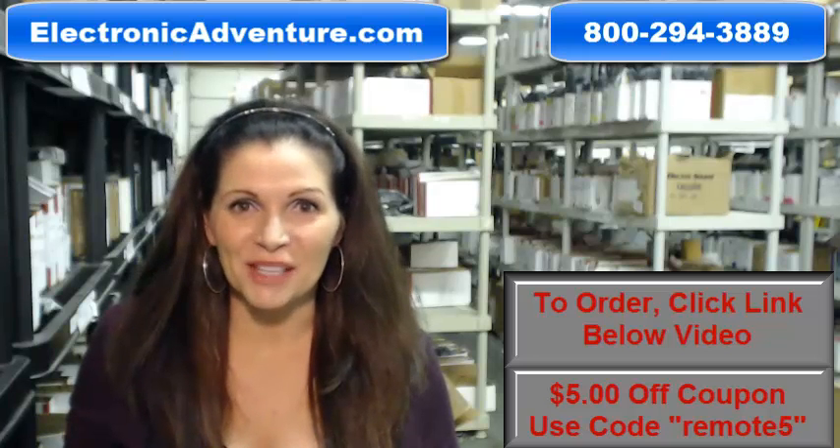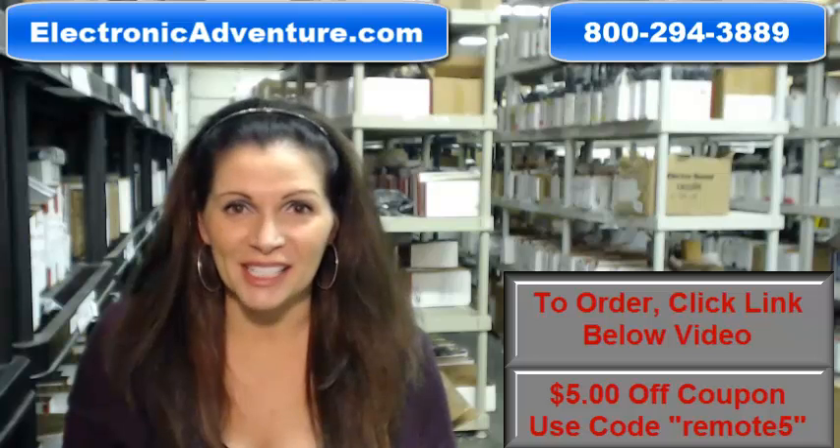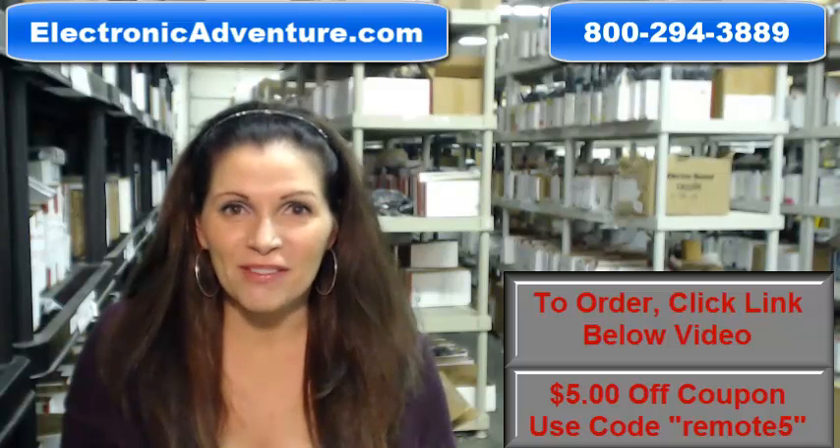We also want to save you some money, so when you get to checkout and it asks for the coupon code, enter "remote5" and we'll take $5 off your purchase.